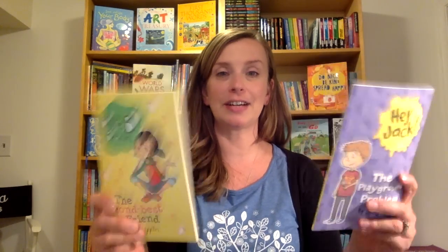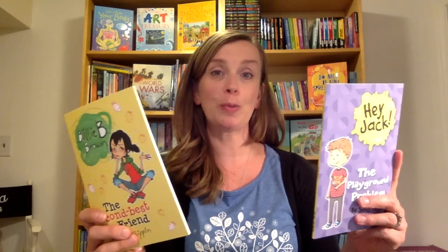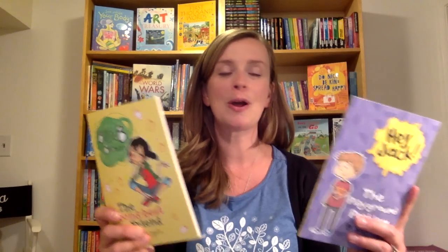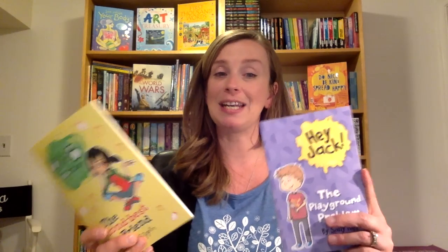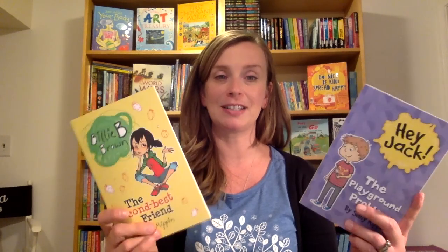Let's start out with the youngest of the young. This series is just brilliant for bridging children from picture books into chapter books, which they're going to be really excited to go to, but they also might be a little bit intimidated. Sally Rippin has just done an amazing job coming up with the brilliant series Hey Jack and Billy B. Brown.